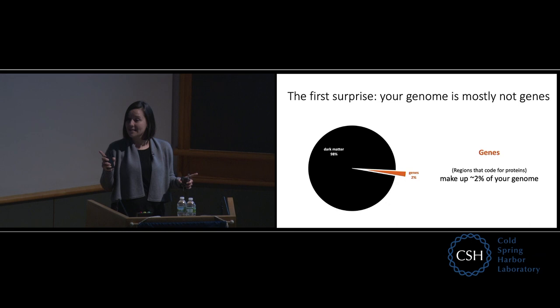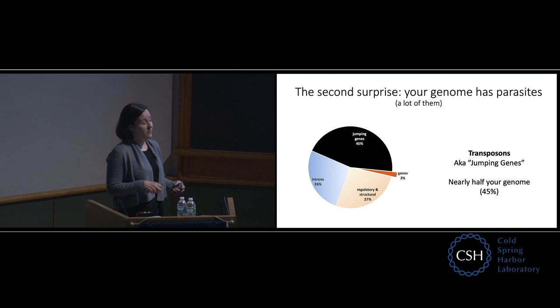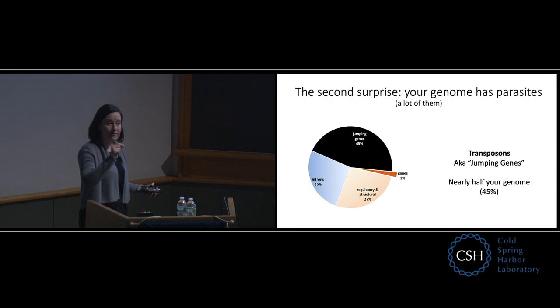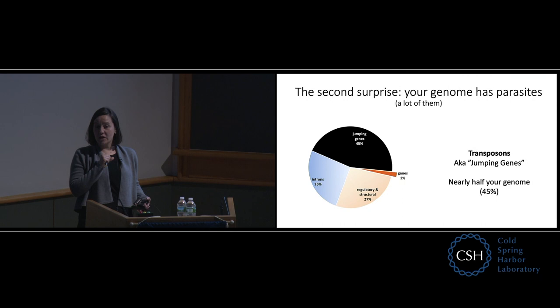Since that time, we've been able to figure out what a lot of these different parts of our genomes are. About 30% are regulatory sequences that turn our genes on and off — we need to turn the right gene on in the right place, and turn it back off again when we're done. Another bit is intron spacers to break up the genes. And then about half of the genome turns out to be parasitic sequences — things that are essentially not you. These are called jumping genes, and half of your genome is from these ancient parasites that we're still carrying around with us.